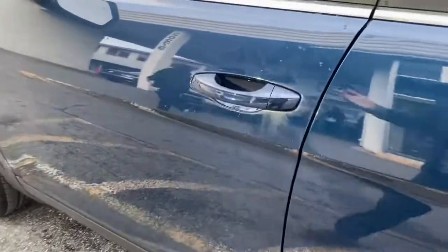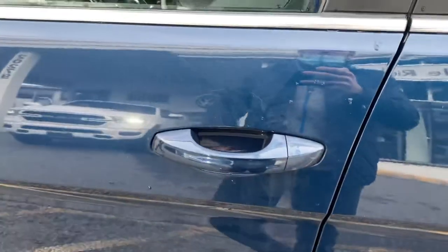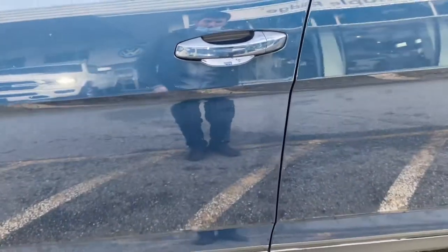You also have keyless entry. If you go up to the car and click the outside button once, that'll lock the vehicle. If you click it again, you'll hear the chirp of it locking. If you're going up to it with it already locked, just have the key in your pocket and put your hand behind the door handle — that'll open it right up.